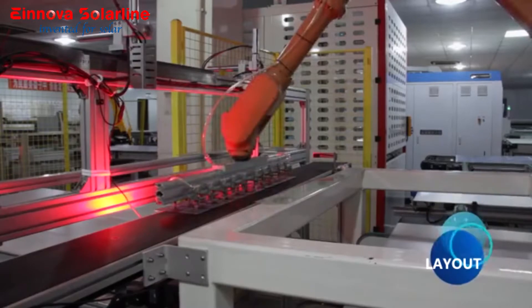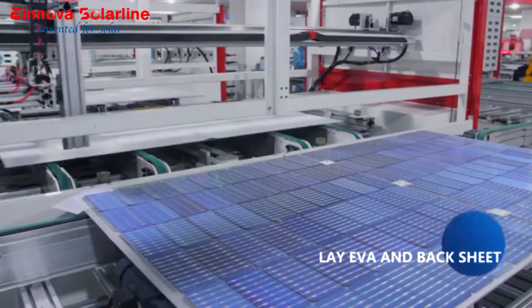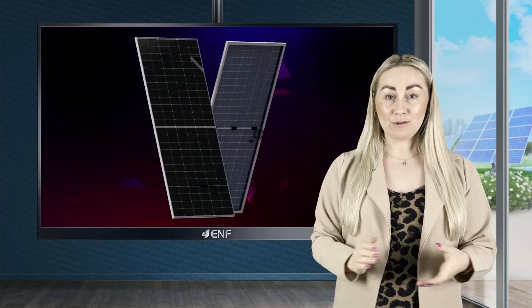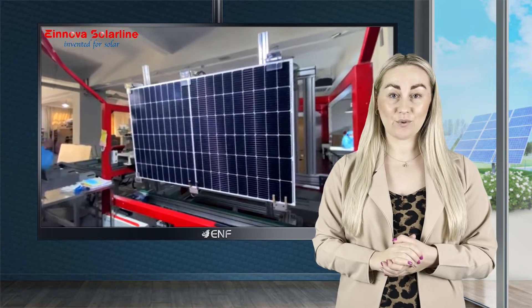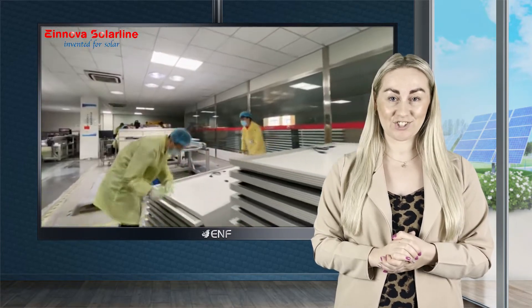Each panel features 132 monocrystalline half cells encased in an anodised aluminium frame, along with a tempered glass surface, built to withstand snow loads of up to 5,400 pascals and wind loads of up to 2,400 pascals. The modules are also tested against 25mm hailstones falling at 83km per hour, among many other precautions taken for extreme weather conditions.